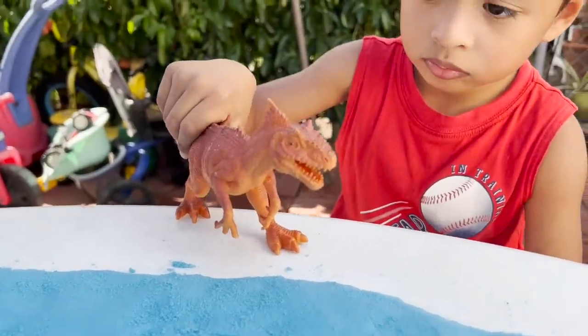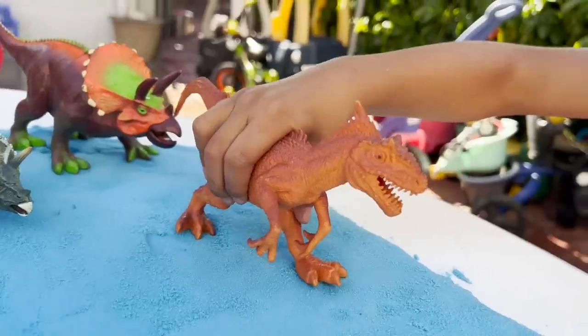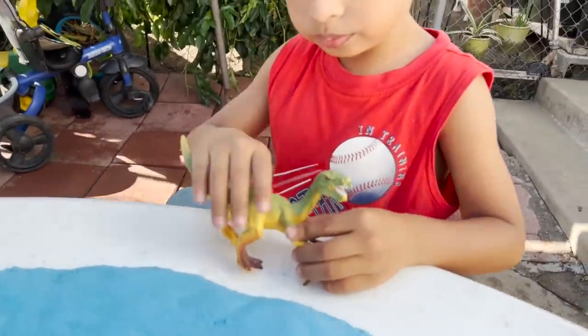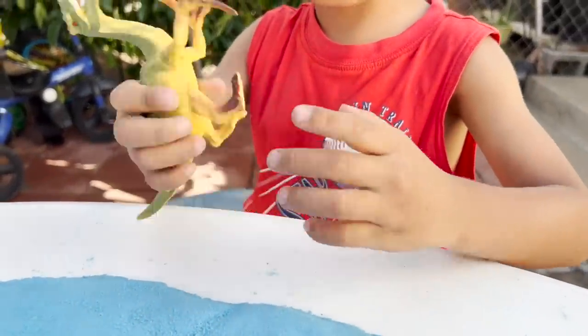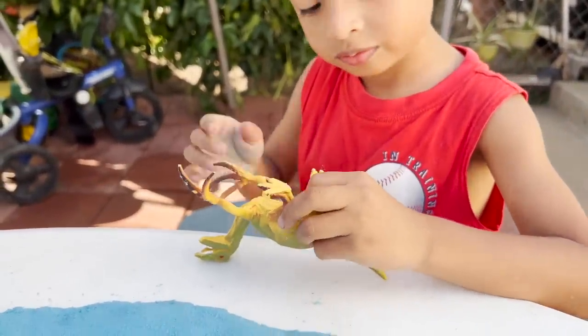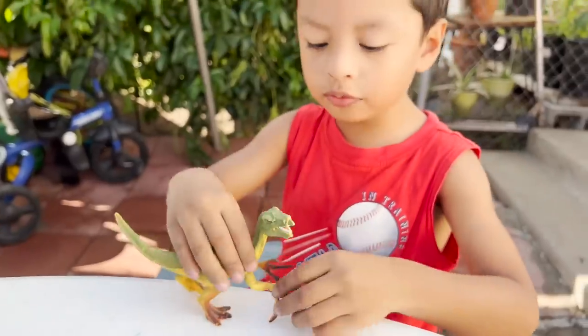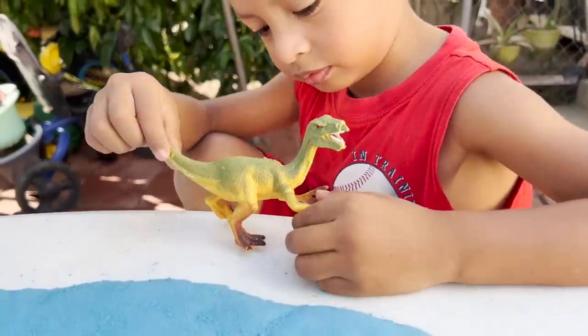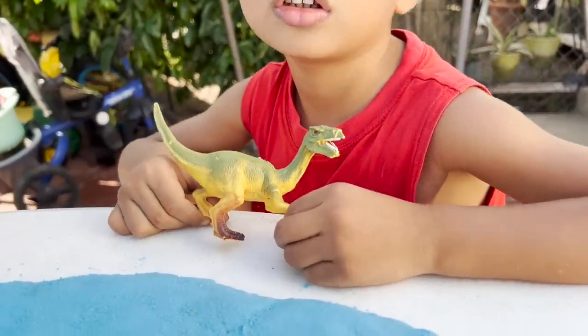Another carnivore — looks like a T-Rex. Look at the sharp teeth. Whoa, look at the claws. What do you think this is? Herbivore. That's right — Therizinosaurus. This dinosaur only eats plants.